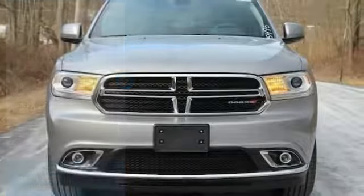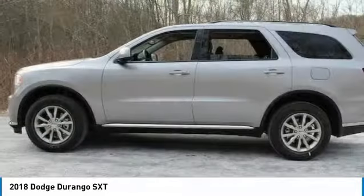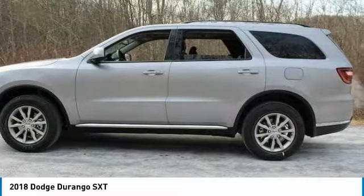We are pleased to show you the 2018 Durango. The Durango allows you and your family to travel in style and comfort while towing your camper or boat.